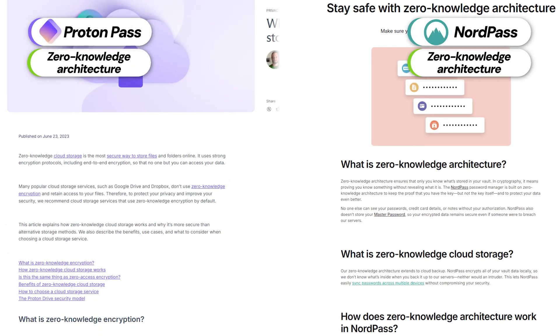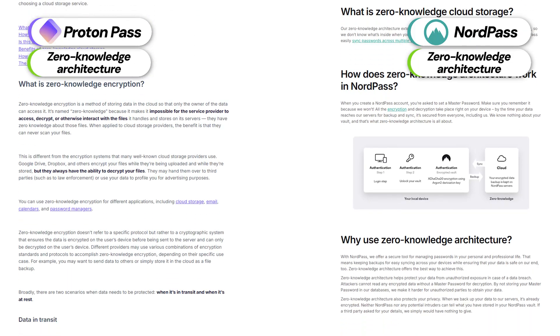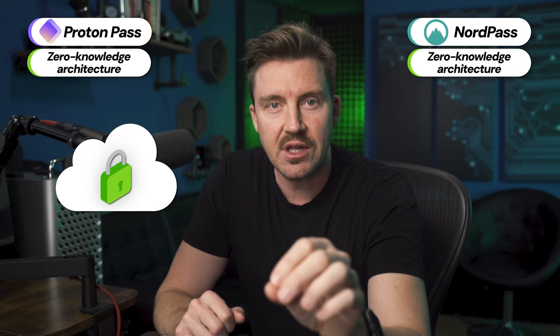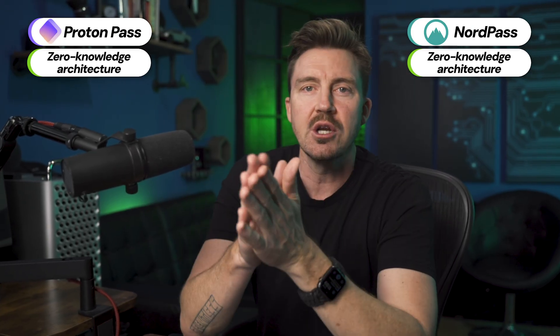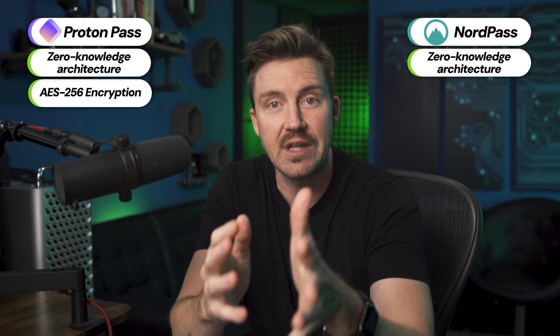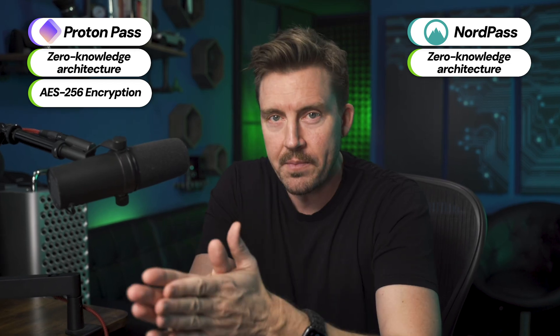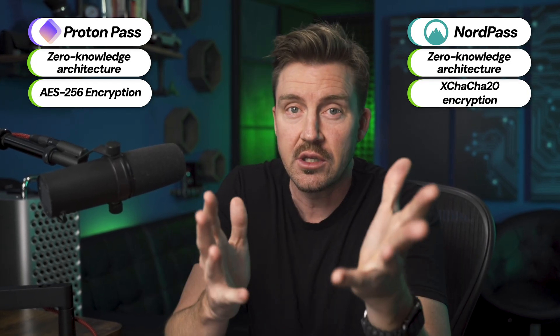A lot of security features are practically identical between NordPass and ProtonPass. For instance, they both follow zero-knowledge architecture, meaning all the passwords in the app are known only to you — the provider's cloud storage only keeps their encrypted versions. The first major difference becomes clear when discussing encryption: ProtonPass uses a standard but reliable encryption algorithm, while NordPass relies on a newer algorithm with better long-term viability.